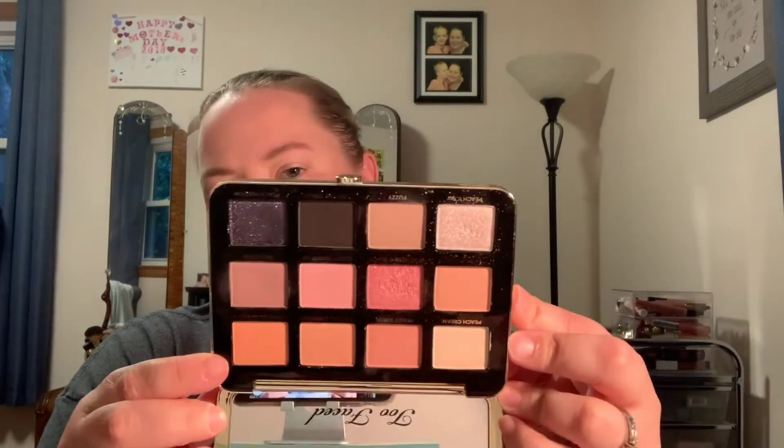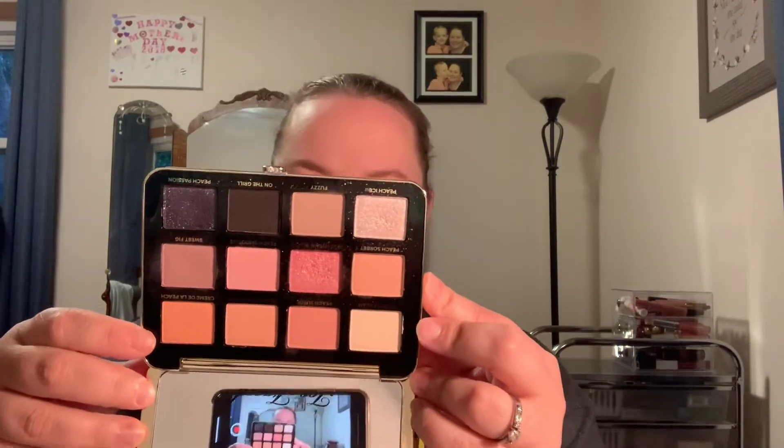This was my first big-time makeup purchase when I was getting into makeup. I don't know if I could ever get rid of this palette — I love it. It smells good, it's pretty, I love Too Faced packaging. It's just a great palette, and I would highly recommend it.